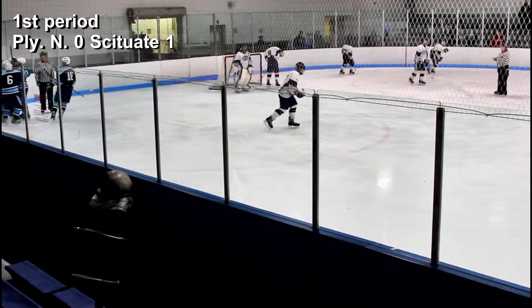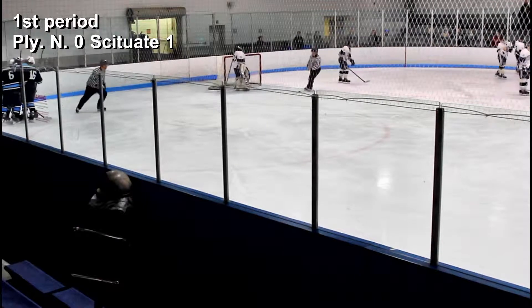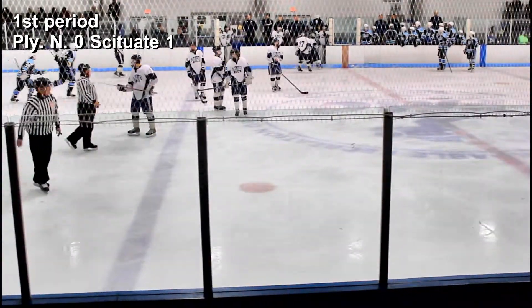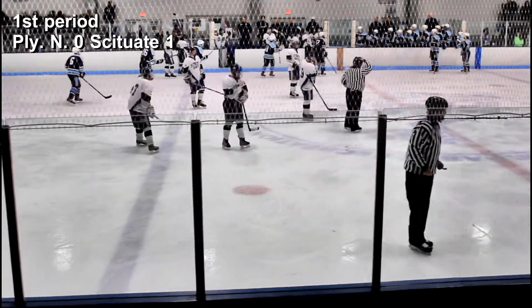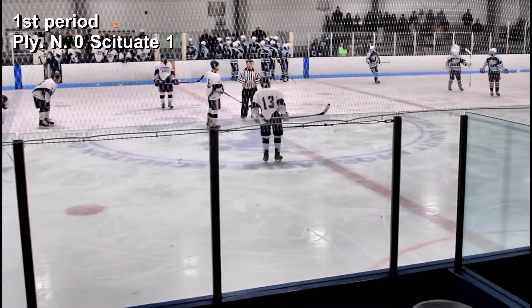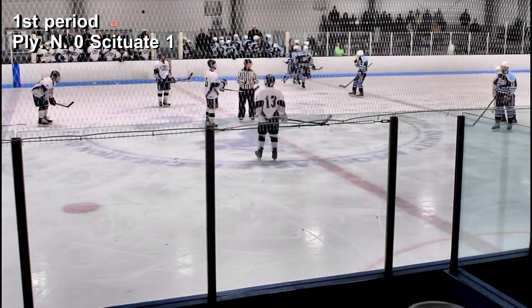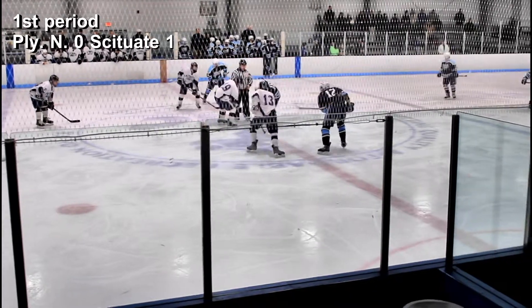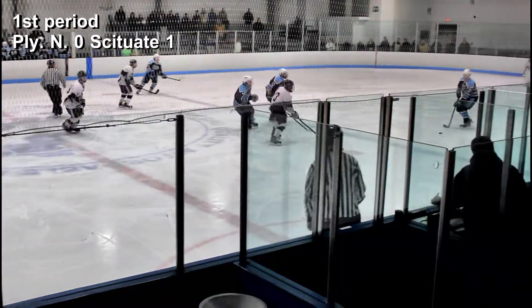Can't help but wonder if number 12, Matt Chisholm, is any relation to high school hockey superstar Charlie Chisholm. Anyhow, number 12, Matt Chisholm, gets the goal for Scituate. Number 18, Josh Beck, gets an assist, and number 16, Jacob Penzola, gets an assist.